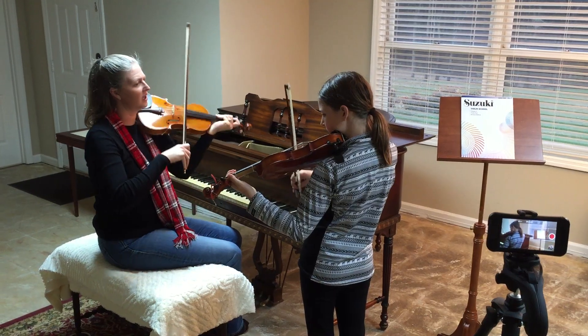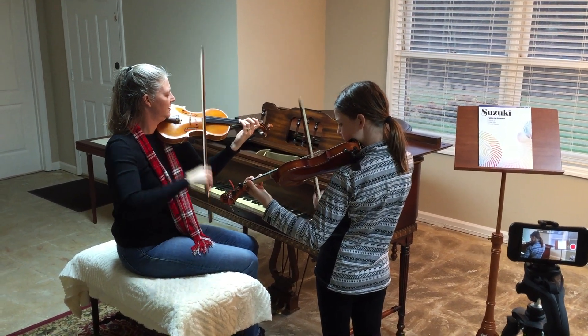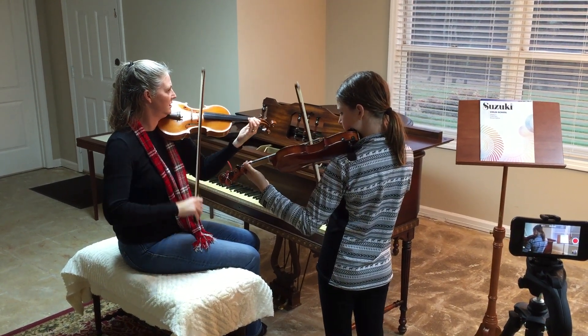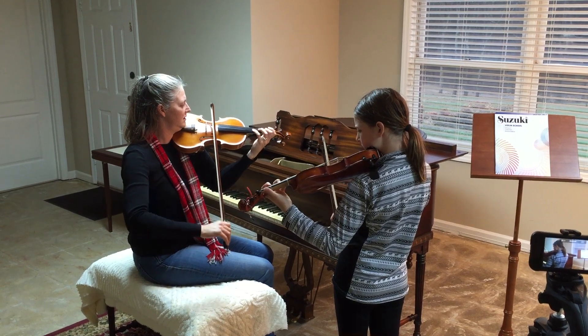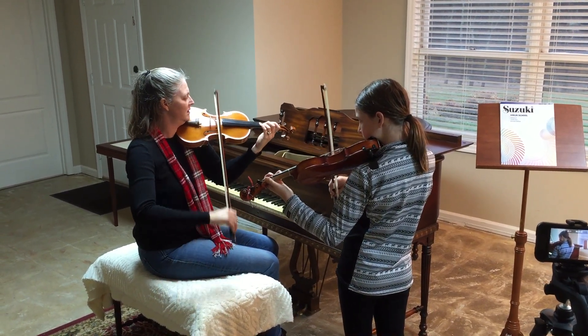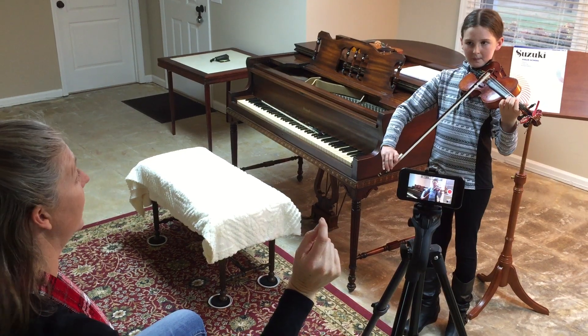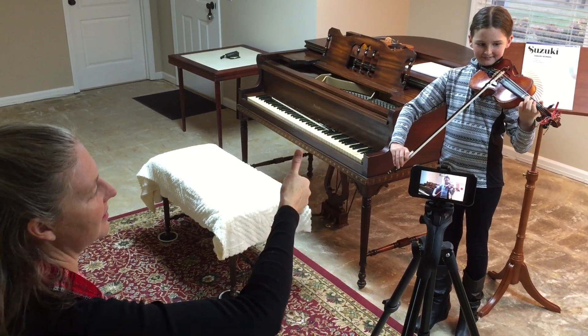The first goal is for Elizabeth to perform a song called Two Grenadiers. She has been working on this piece for a few weeks and is ready to move on to the next. Before that can happen, she needs to demonstrate mastery by performing, recording, and reflecting on a completed version of the piece. When she is ready, she steps in front of the camera — in this case a cell phone — and Kristen hits record.